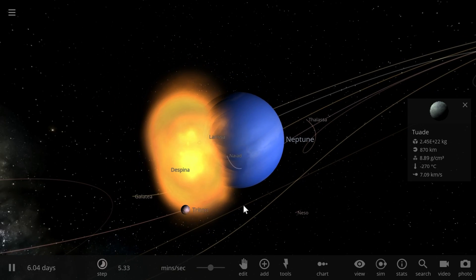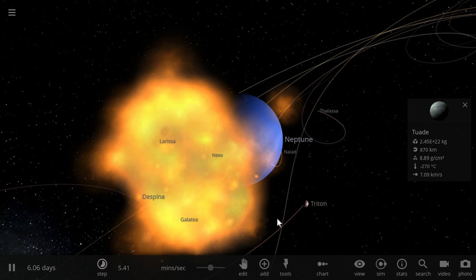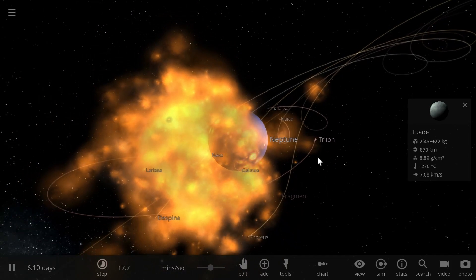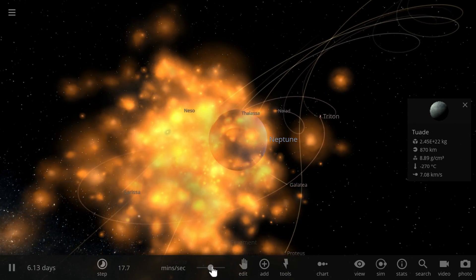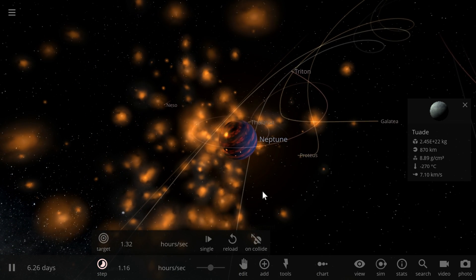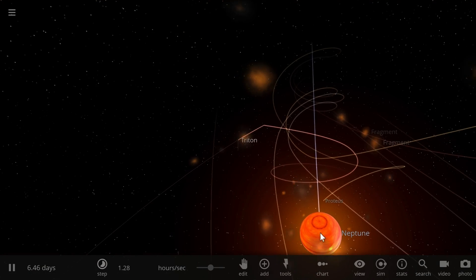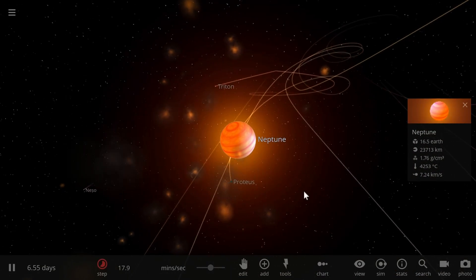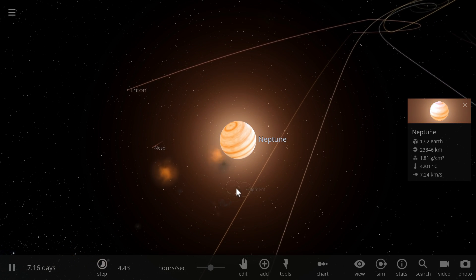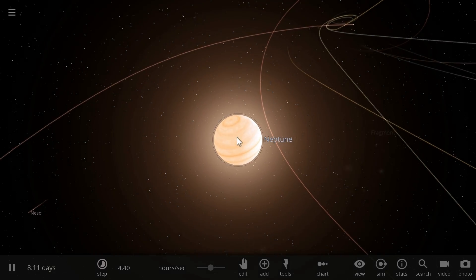We don't really know why Neptune has internal heat, but it can only be explained if it actually received this collision. It also captured Triton, which then became its own moon. When Triton was captured, it very likely kicked out a lot of the other moons from the system and assumed its position around Neptune — orbiting in a circular orbit that's quite different from the other moons. And that's essentially what happened several billion years ago.